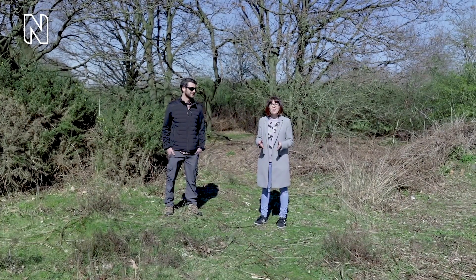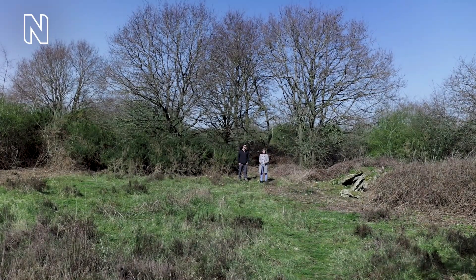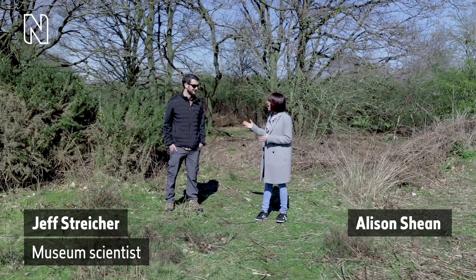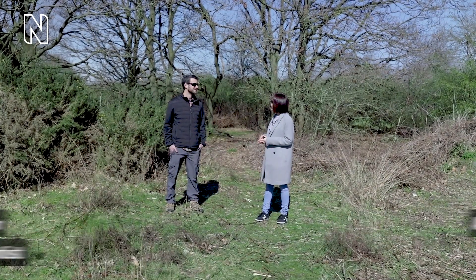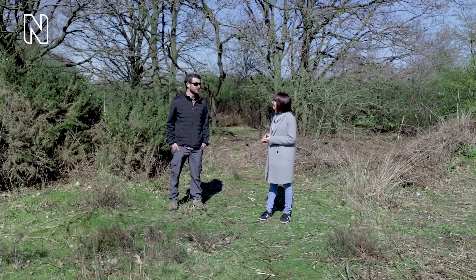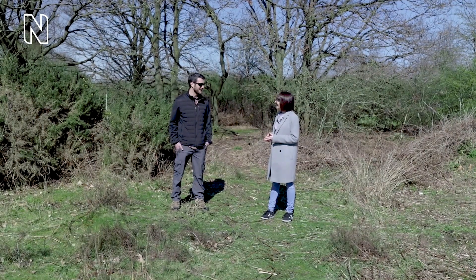When you think of the types of wildlife you can spot in the city, snakes are probably not the first thing that springs to mind. But I am here today with Museum Scientist Jeff Straker and we are going snake spotting. So today we're going to visit one of the few places in London where you can see a really cool species called the adder.